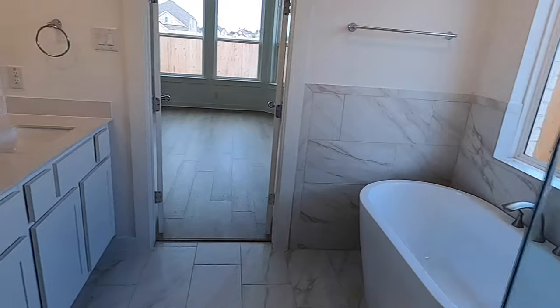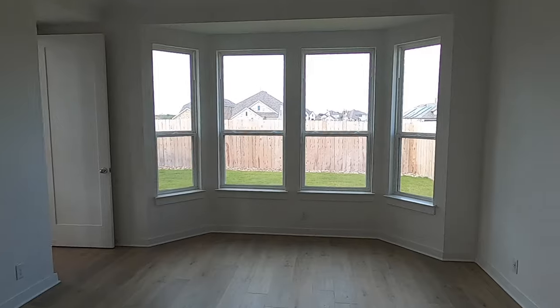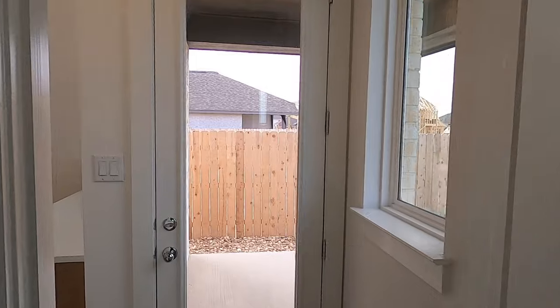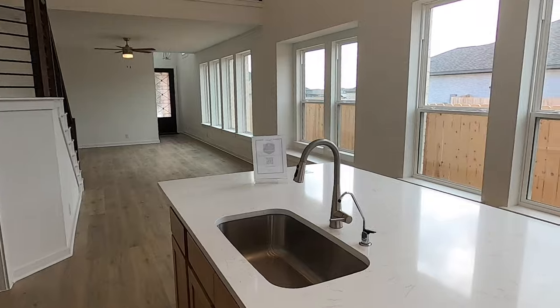Going back out — soaking tub and the dual vanities. Also worth noting there are eight-foot doors on the first level, which is kind of nice to see on a two-story house. That's going to do it for the tour of this Highland Home.